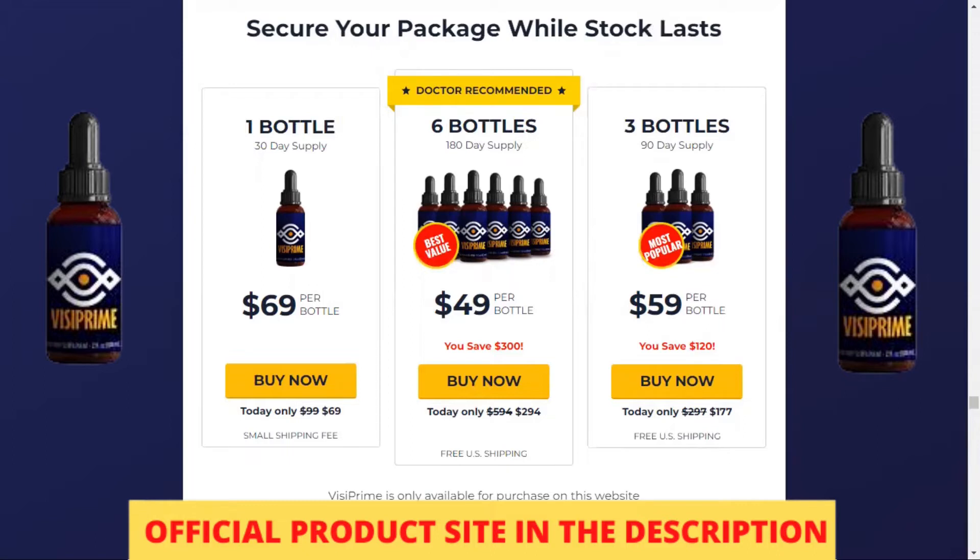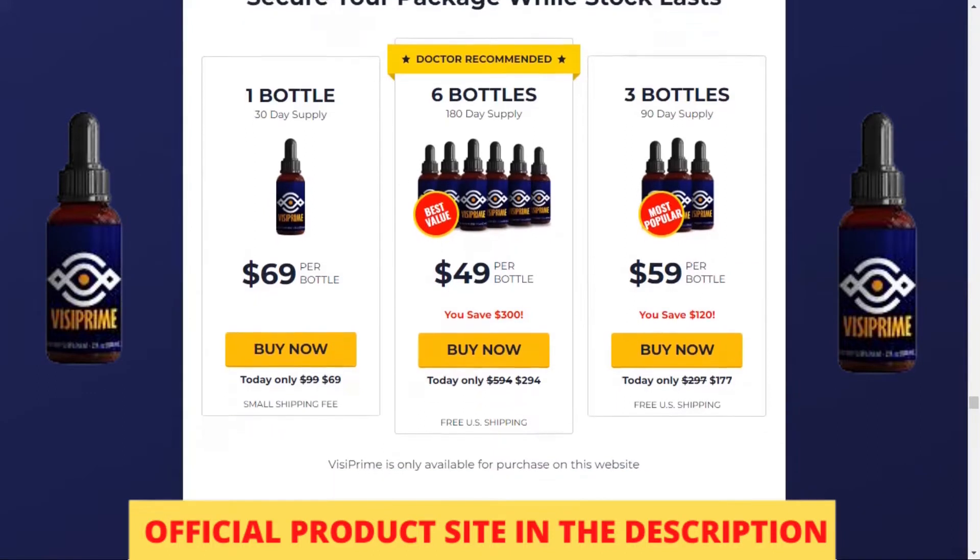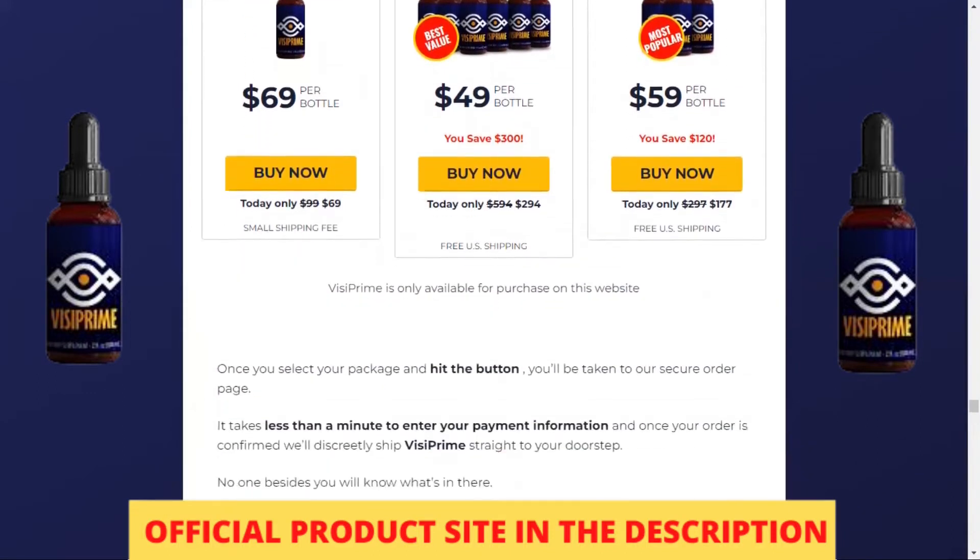So, what is Vizy Prime and does it really work? The answer is yes — Vizy Prime works, and after many lab tests, researchers have identified a 100% natural formula with concentrated ingredients that will help completely restore your vision. You can trust this product; there are many people getting great results with Vizy Prime and you can also get results.